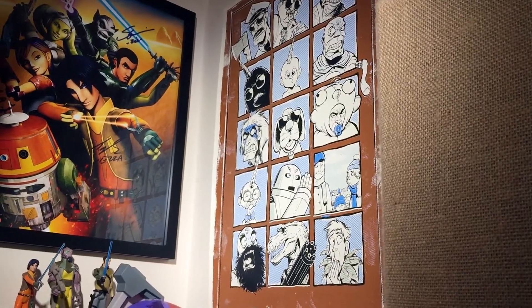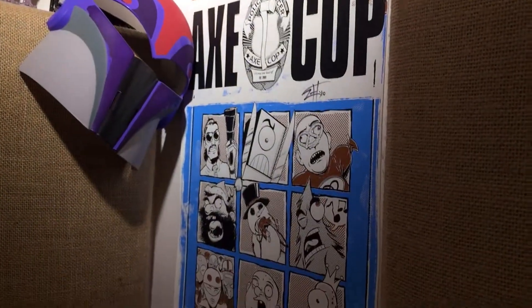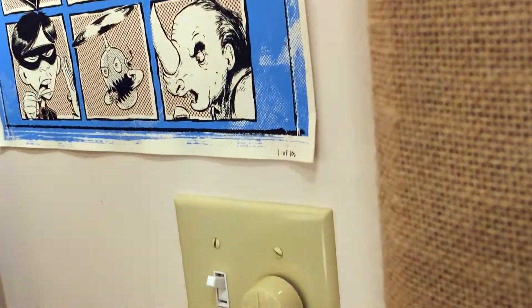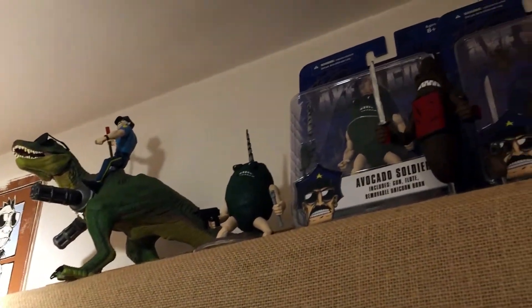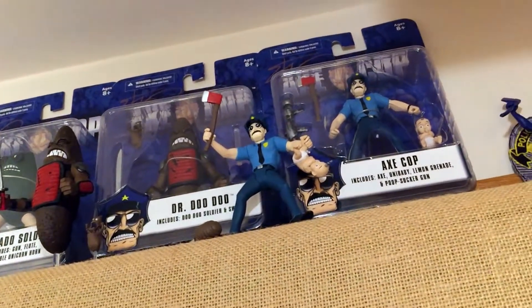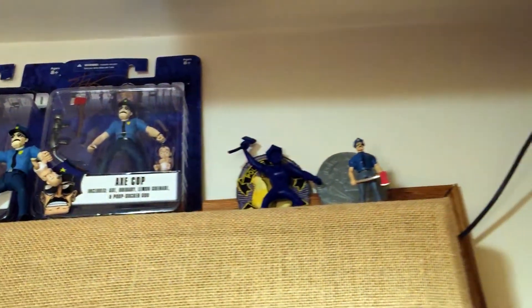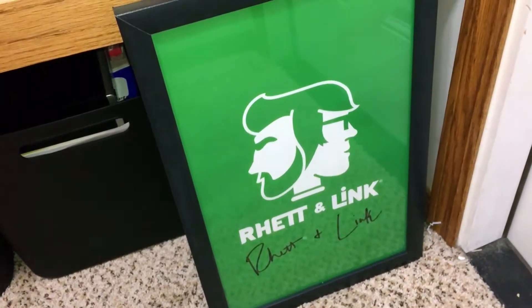Then there's the Axe Cop section, with a poster of some of the first edition heroes and villains from Axe Cop, autographed by my buddy Ethan — I think this one is even number one of however many he did. Some Axe Cop figures up here with Rex Avocado Soldier, Dr. Doo Doo, and others. A few more Axe Cop things up there, some stuffed figures, and the axe right there.